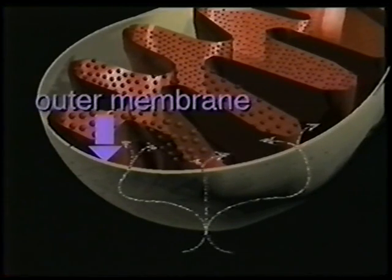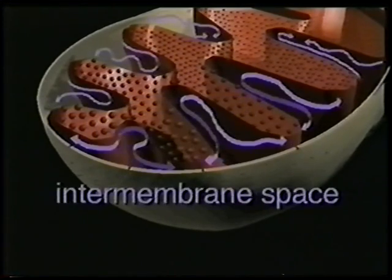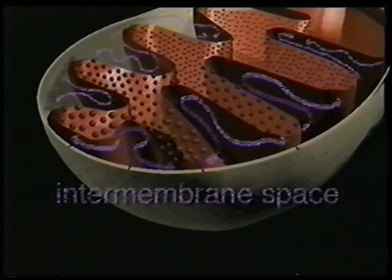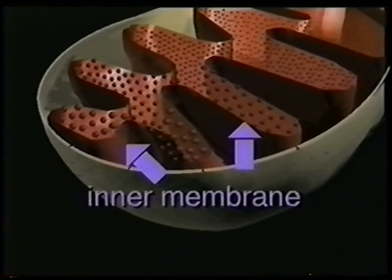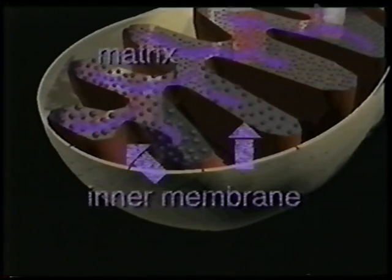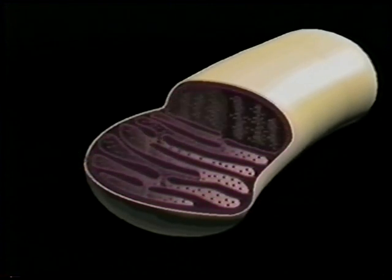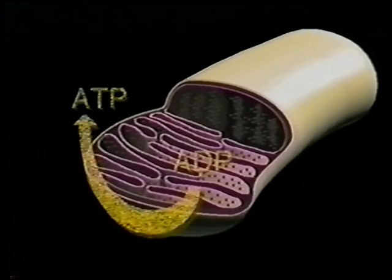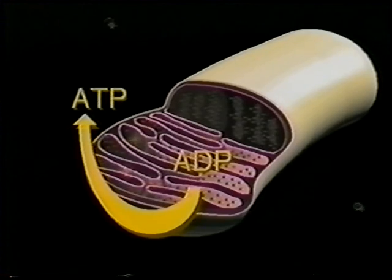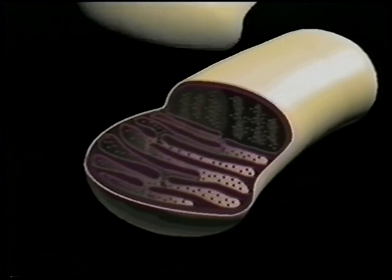The outer membrane contains proteins that form channels allowing fuel molecules to enter. The region between the two membranes is called the intermembrane space. The inner membrane surrounds the region called the matrix. The matrix contains the enzymes that dismantle fuel molecules. The knobs are the sites where ATP is synthesized. Fuel molecules and oxygen enter, undergo processing in the matrix, the ADP-to-ATP reaction occurs on the inner membrane, and ATP leaves to circulate in the cell. Carbon dioxide diffuses out of the mitochondrion and leaves the cell.